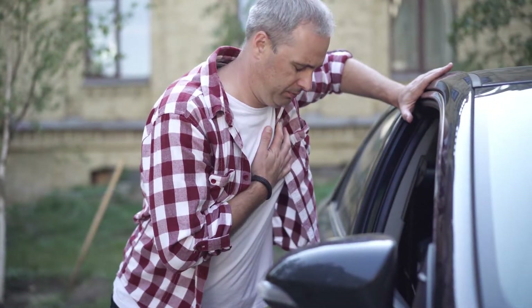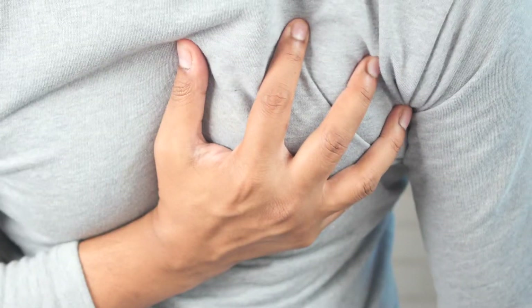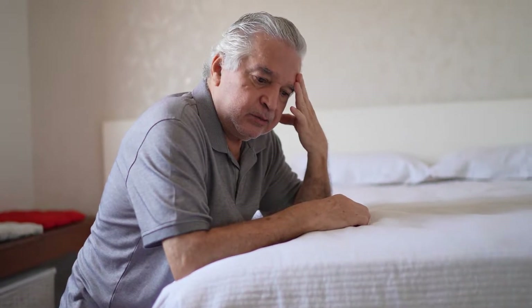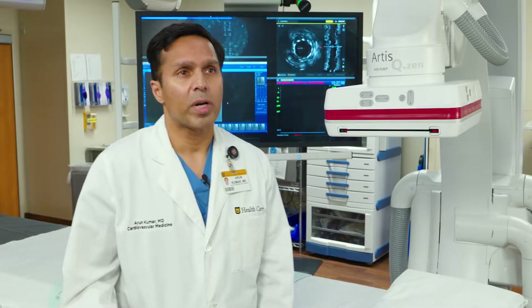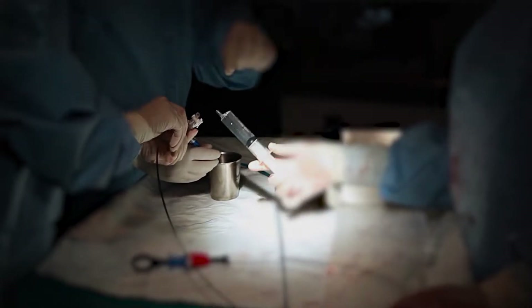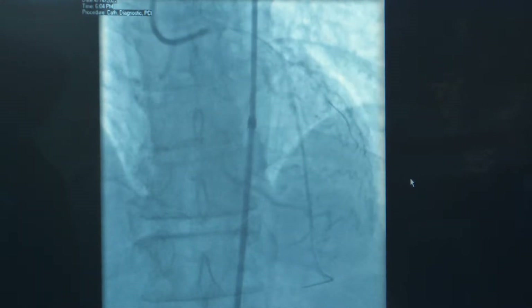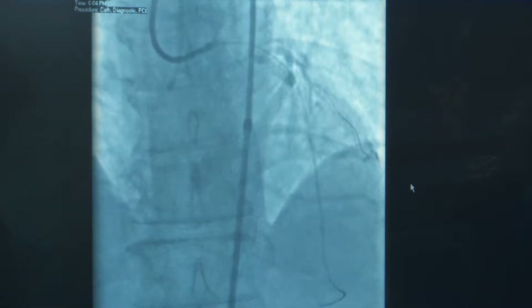Patients undergo coronary angiography — sometimes we call it cardiac cath — when they have chest pain, which we call angina. Symptoms of chest pain are sometimes worse with exertion or emotional stress. The cardiac cath or coronary angiogram allows us to directly inject contrast into the arteries of the heart to look for severe blockages. It's a more definitive test after someone may have failed a stress test and has symptoms.